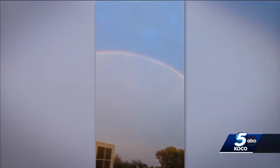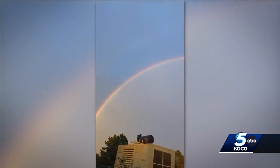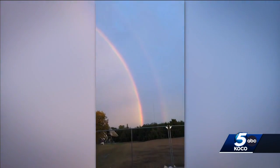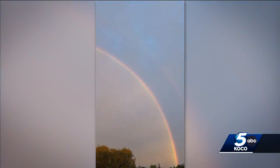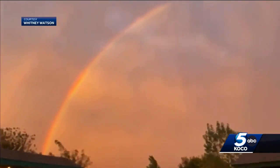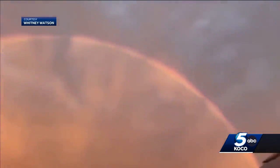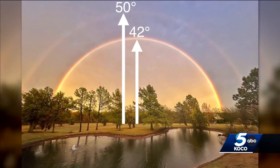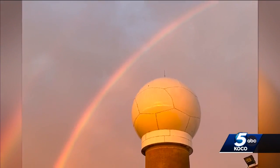Chief meteorologist Damon Lane did see it. Oh my gosh — the intensity of the oohs and aahs were only eclipsed by the intensity of the colors filling the sky. That is awesome. Many instantly took to social media to share their treasure. I too had to share this photo from our KOCO5 patio and this one with our radar dome.